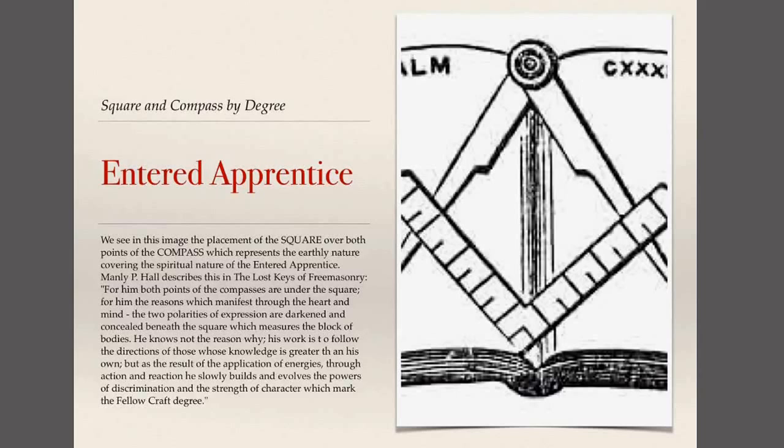In the Entered Apprentice degree, the square is completely covering both points of the compass. What that represents is that our earthly nature is still covering our spiritual nature. As an Entered Apprentice, we have a lot to learn and have not yet been fully enlightened into Freemasonry.